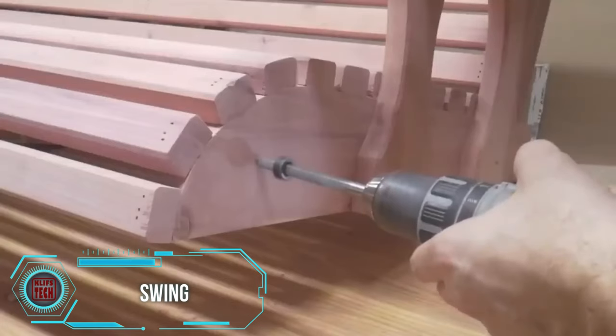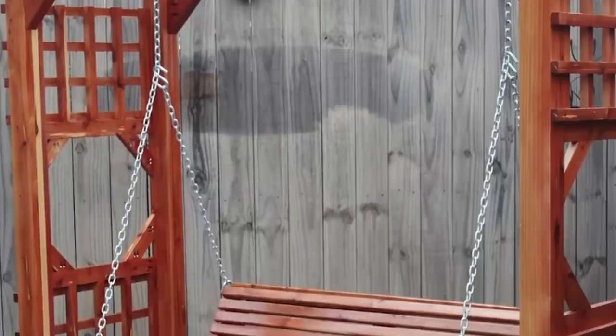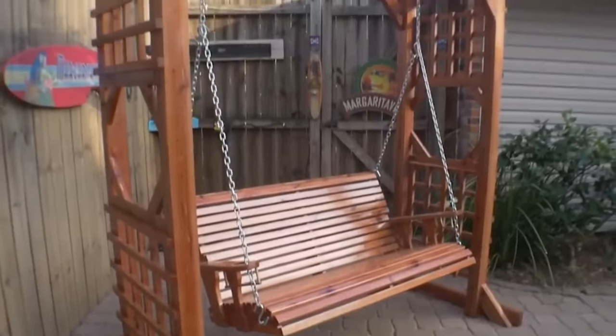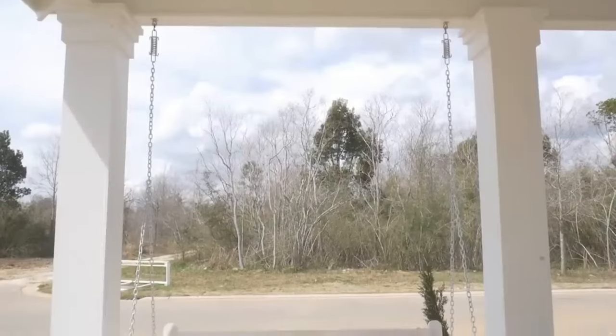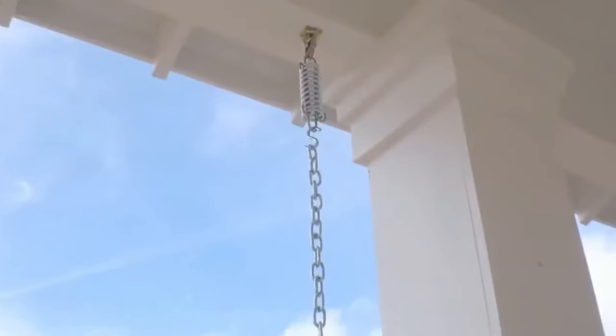The skilled craftsman demonstrates an adeptness in crafting swings, fashioning this particular one for a neighbor using noteworthy eastern red cedar, often seen as Christmas trees in select US states. A detailed assembly guide for the swing, priced at just $20, accompanies the craftsman's instructional video at the sawmill, covering essential steps and emphasizing safety measures.